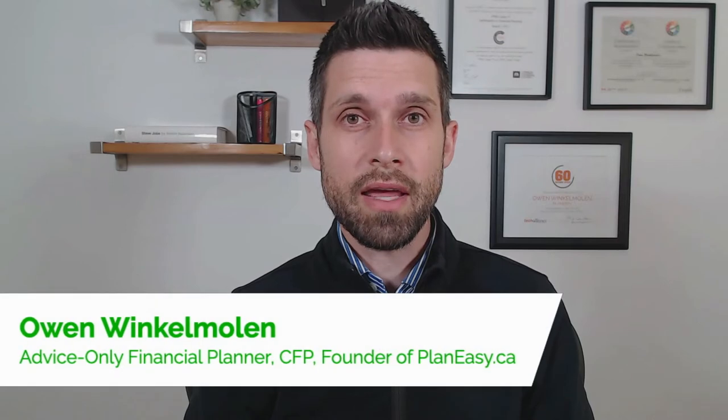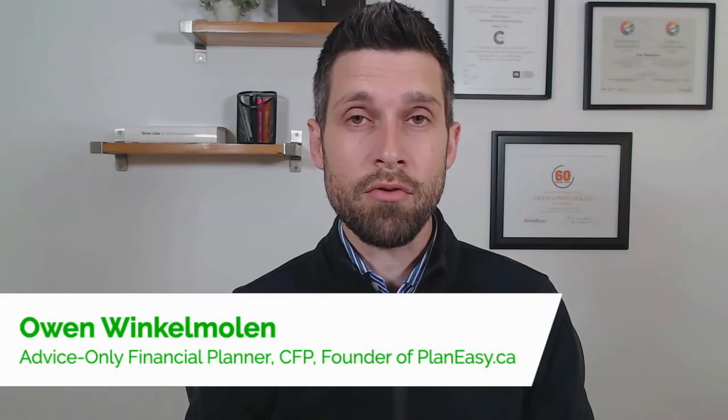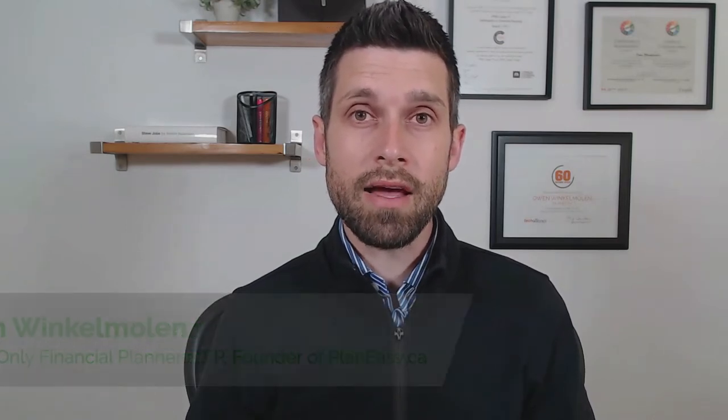My name's Owen. I'm an advice-only financial planner, a CFP, and I'm the founder of Planeasy.ca, an online platform that you can use to build your own financial plan and work with an advice-only financial planner when you need it. In this video, I'm going to show you exactly how to maximize the Canada Child Benefit, gaining thousands if not tens of thousands per year in additional benefits, and increasing your net worth by maybe $100,000 or more.